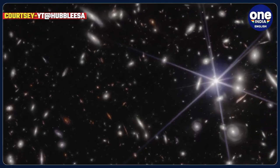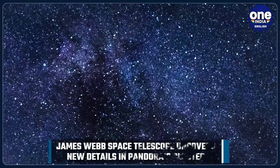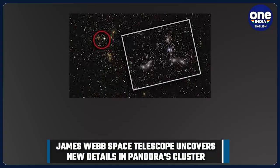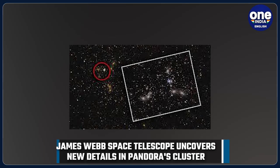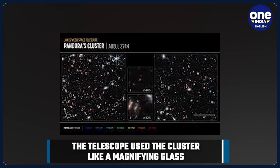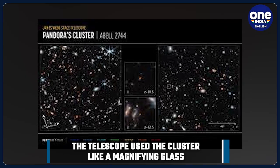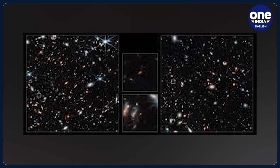The James Webb Telescope has trained its lenses on Pandora's cluster, a region in the deep universe that has helped spot hundreds of more galaxies beyond it. Pandora's cluster shows three clusters of galaxies coming together to form a megacluster in the latest Webb telescope images, highlighting never-before-seen details in a massive region of space called Pandora's cluster, or Abel 2744.